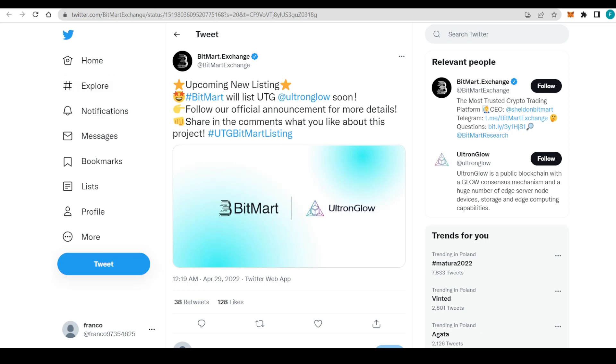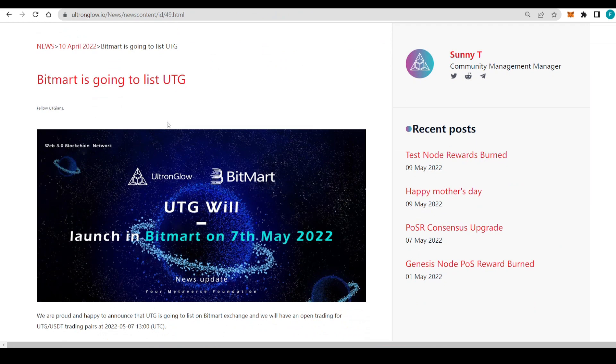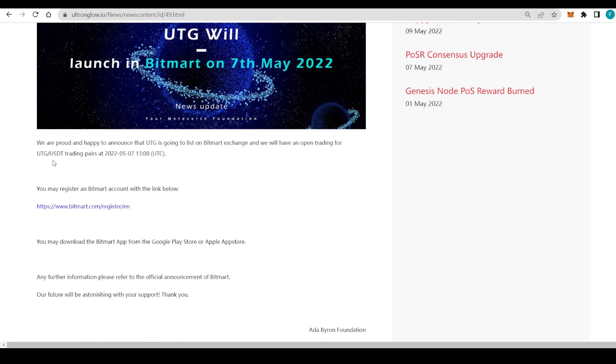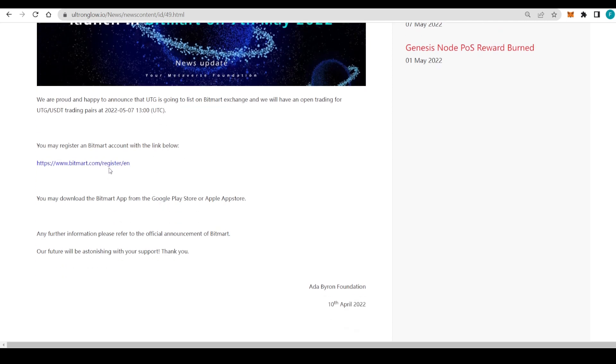We have this article on Ultron Glow about that listing. They are announcing that UTG is going to be listed on the BitMart exchange, with open trading for the UTG/USDT trading pair on the 7th of May at 1 PM UTC. That means it's already on BitMart and you can go ahead and trade that pair.